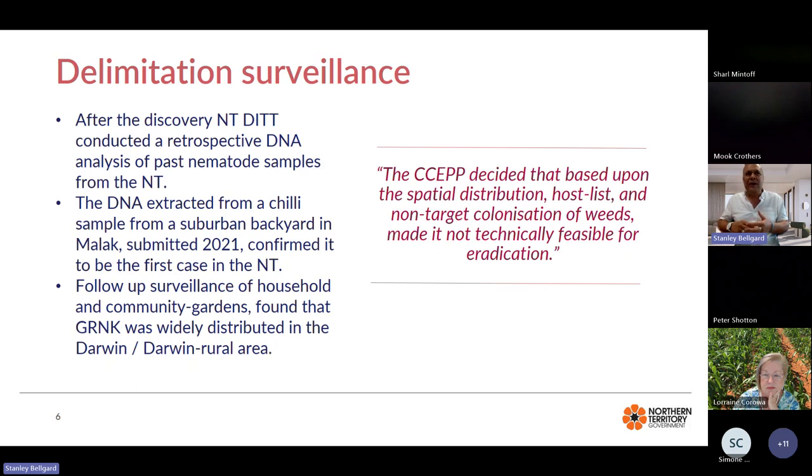As we did follow-up surveillance of household and community gardens, we found that guava root-knot nematode was widely distributed in the Darwin and Darwin rural area. We advised the Commonwealth Consultative Emergency Plant Pest Committee on our discoveries — the spatial distribution, historical records, and the host list, including non-target colonisations of weeds — and came to the conclusion that it was not technically feasible to eradicate this nematode.